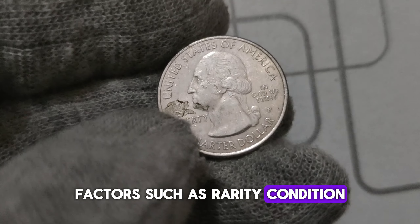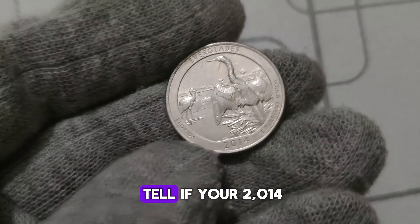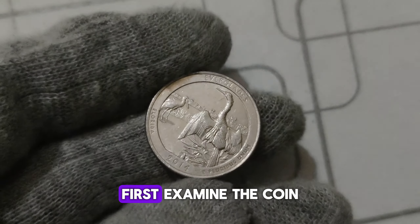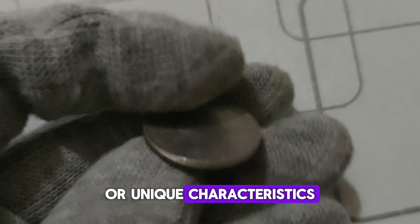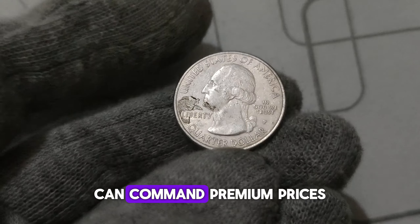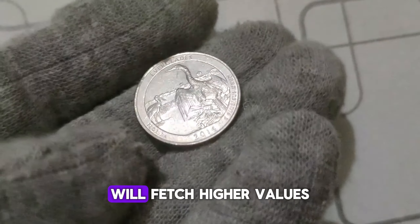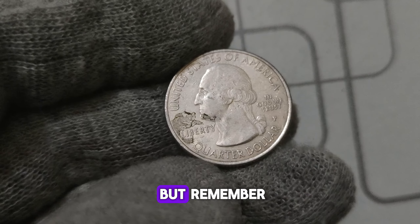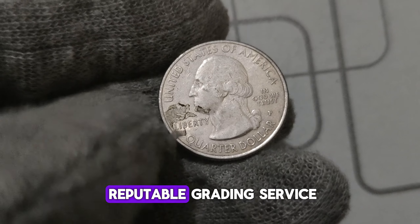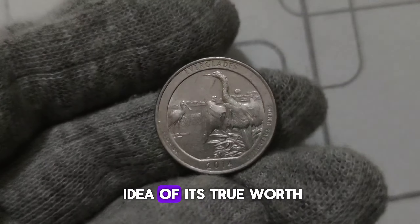Factors such as rarity, condition, and historical significance all play a role in determining their value. To tell if your 2014 P. Mint Mark Washington quarter is worth a small fortune, examine the coin for any errors or unique characteristics. Coins with mistakes such as double strikes or off-center minting can command premium prices from collectors. Additionally, coins in uncirculated condition that have been well-preserved will fetch higher values. The key to unlocking the full potential value of your coin is authentication and certification by a reputable grading service.